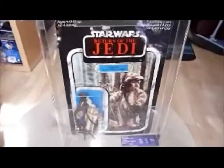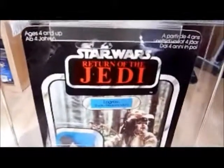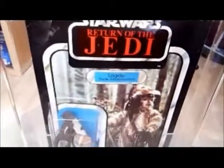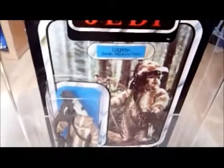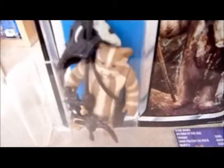Here we've got a low-grade Logray Ewok Medicine Man from 1983, and this is on a UK Palatoy card. It's very similar to the US Kenner card - the only difference is there's no logo here, where there should be one. It's the same picture and same figure. As you can see, the low-grade figure is quite brown and tanned looking, and he comes with a headdress with a sort of bird skull on it, and a staff which is quite elaborate and nicely detailed. The fur on the figure looks really good.